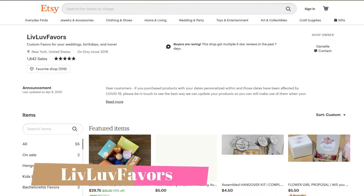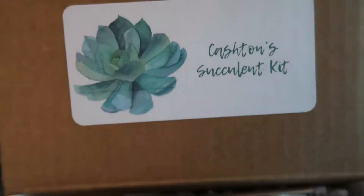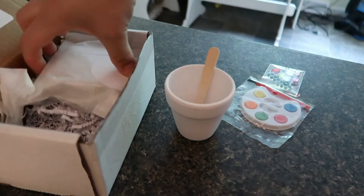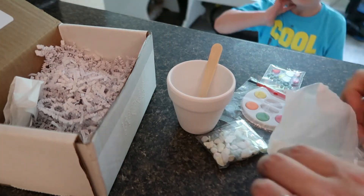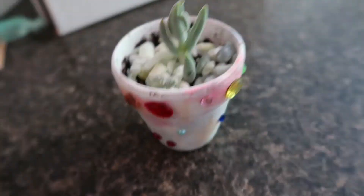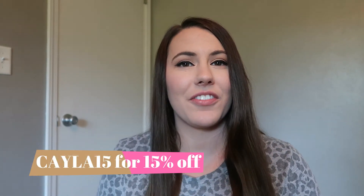The last Etsy shop we're going to talk about is Live Love Favors. We got the cutest personalized succulent kit for Cashton — it literally said 'Cashton Succulent Kit.' When he opened it up, it had a little ceramic pot, paint, rhinestones, soil, a little succulent, and some stones to put on top. She gives you step-by-step instructions on how to pot your succulent and how to take care of it. Cashton had a blast decorating his pot — he painted it all sorts of colors and put all the gems on. Use code KAYLA15 for 15% off.